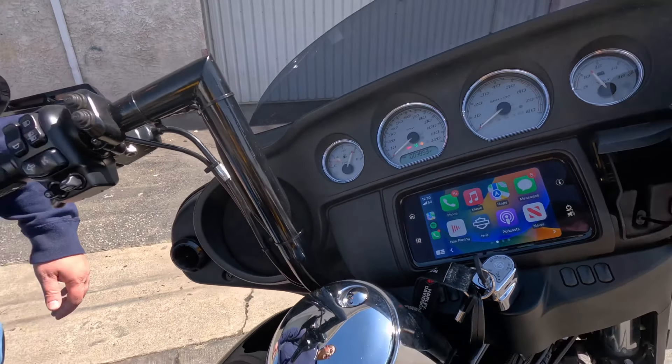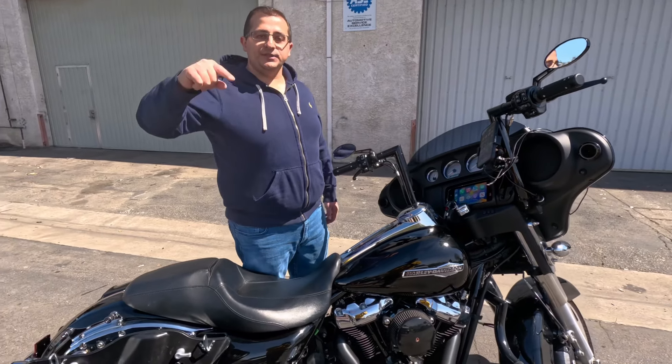So if you guys want to upgrade your ride, click on the link below, come to the experts, Santa Clarita Auto Sound.